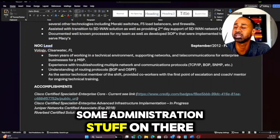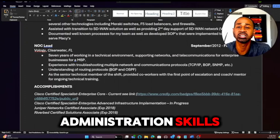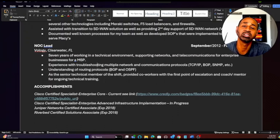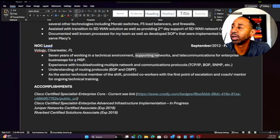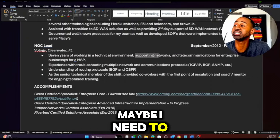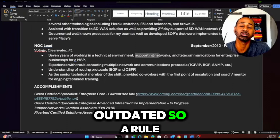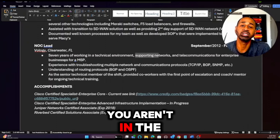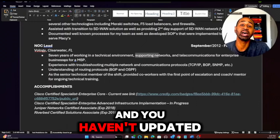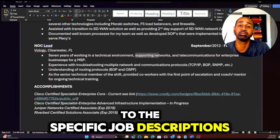I also have T1s, DS3s, OC3s listed, and I documented and developed SOPs for my team, plus an SD-WAN solution entry. Understanding of routing protocols is there too. I didn't specifically write 'network configuration,' but the administration skills are covered through SOPs and troubleshooting. If you're not updating your resume every year, it's going to be outdated — rule of thumb: update it annually.